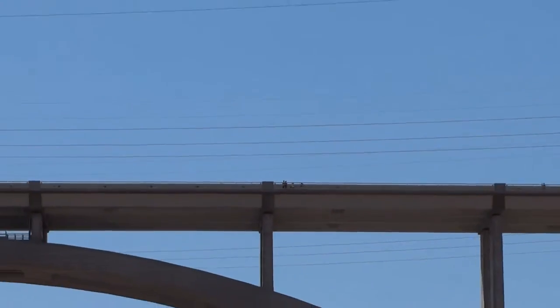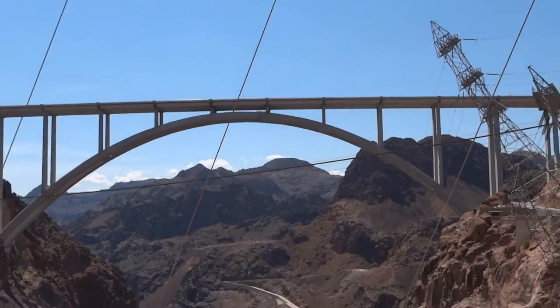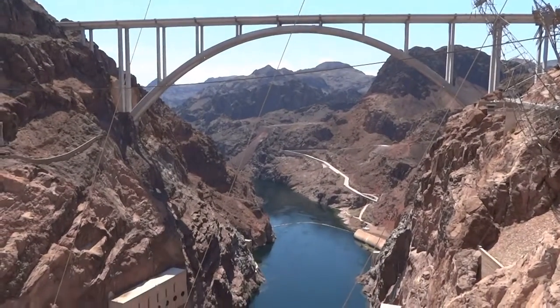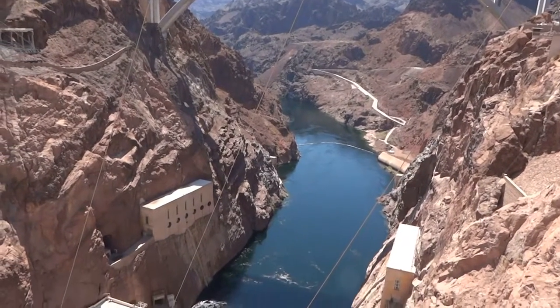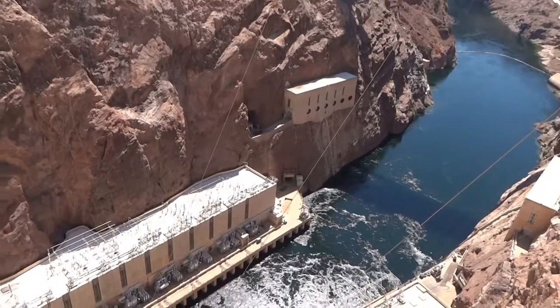9.2 trillion gallons of water — enough water to flood the state of Connecticut in deep. The body of water in front of the dam is called the tail bay, or tail banks, but in reality that's the Colorado River.